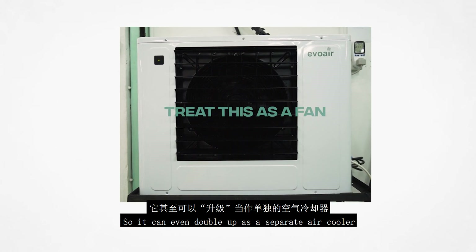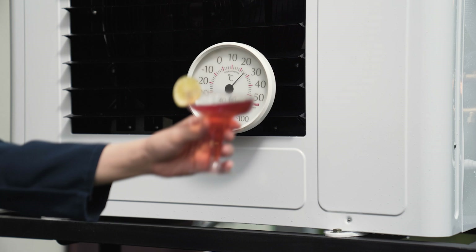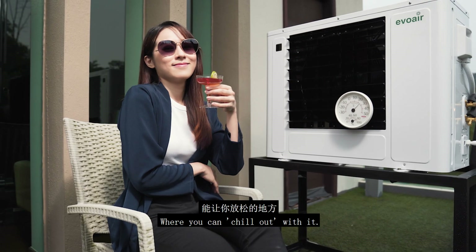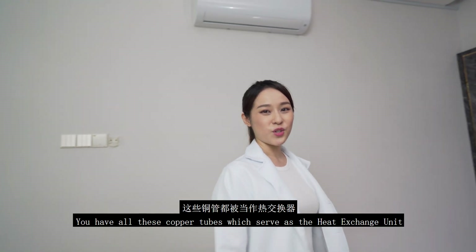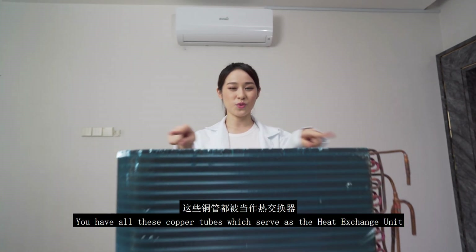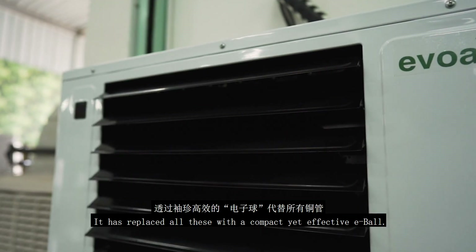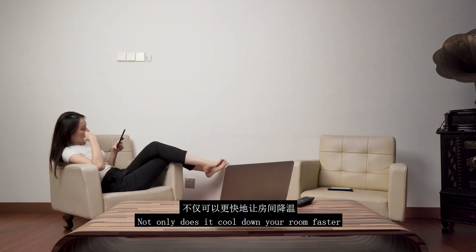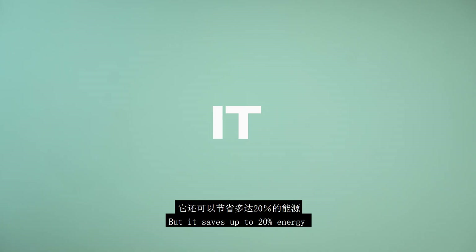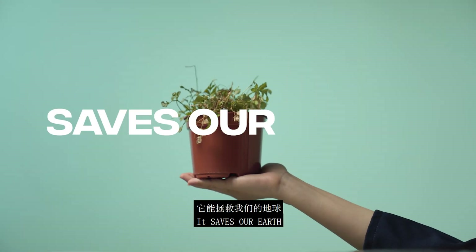So it can even double up as a separate air cooler to place on the front porch or balcony, where you can chill out with it. In conventional air conditioners, you have all of these copper tubes which serve as the heat exchange unit. How Evo Air works is that it has replaced all of these with a compact yet effective E-Ball. Not only does it cool down your room faster, but it saves up to 20% energy and is easier to maintain. But most importantly, it saves our earth.